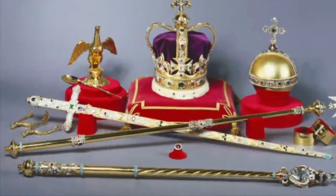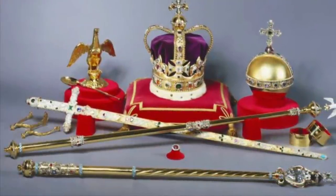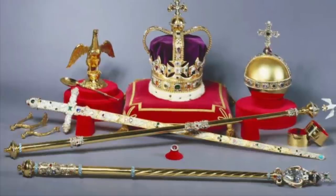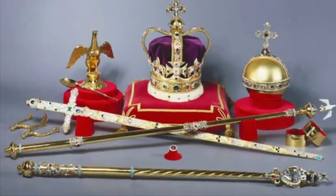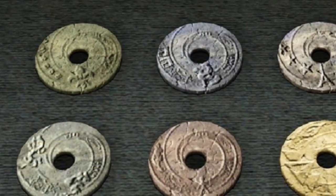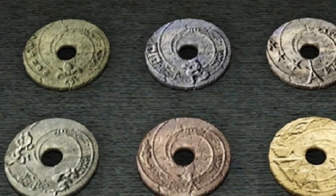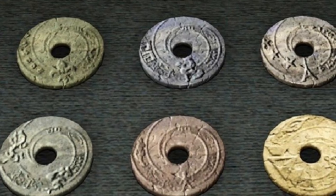The same can be said of buildings with unique or seldom-seen designs. But in today's video I want to talk about the dropa stones, which are really unique discs, said to date back over 12,000 years, which I believe really need to be discussed, even if that discussion comes with an asterisk.